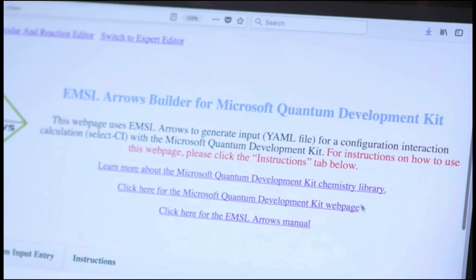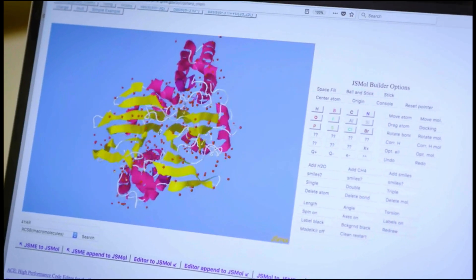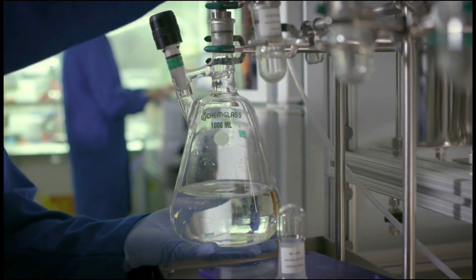The Microsoft Quantum Development Kit definitely makes it much easier to go from the chemistry problem specification to the output that we care about. Quantum computing has the potential to help us answer our questions much faster with much higher accuracy.